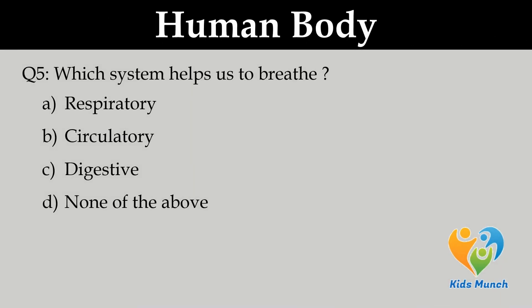Which system helps us to breathe? A. Respiratory, B. Circulatory, C. Digestive, D. None of the above.